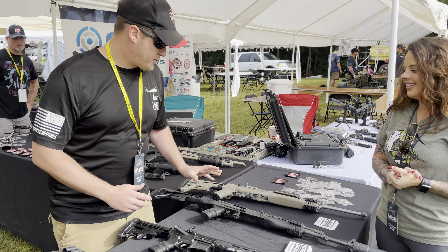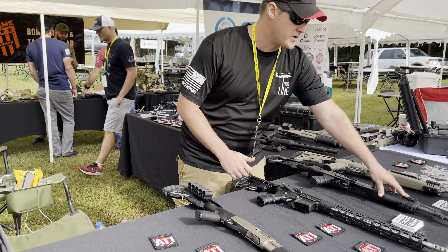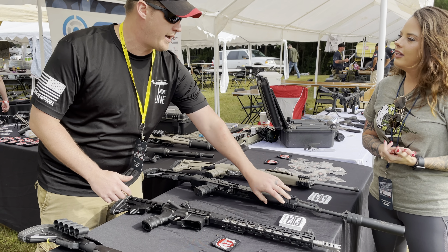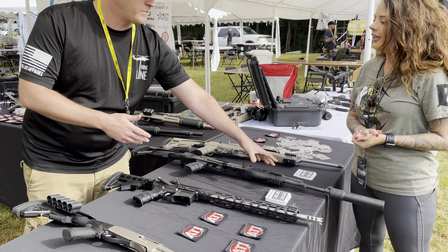So on this particular setup, we have the handguard up front. We do have optional Picatinny rails that come with our packages. So you can either put blank inserts in, or if you want a rail on one side, both sides, or bottom — we even have a top one that comes with it. It's totally flexible to how you want to set it up.